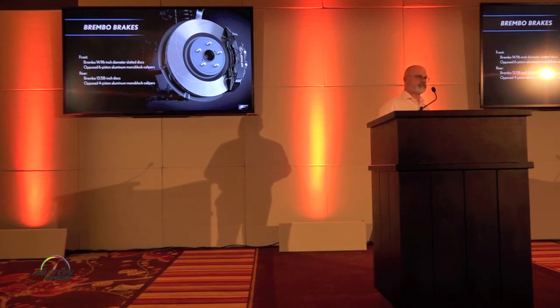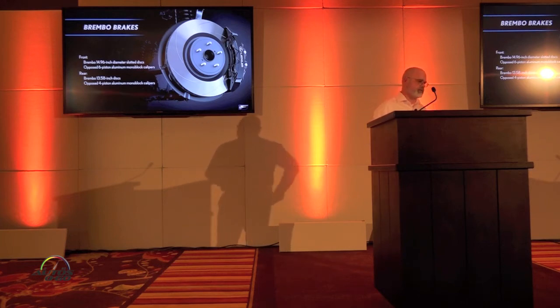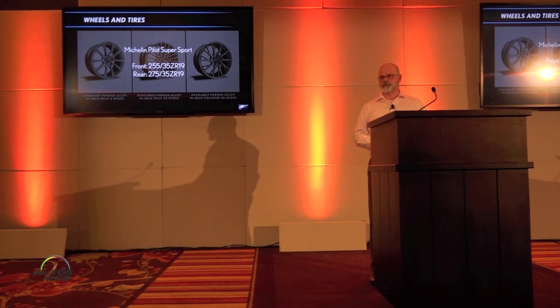Front and rear brakes are the same as the GSF — 14 and 15-inch rotors in the front with six-piston calipers, and 14-inch rotors in the rear with four-piston calipers. A variety of wheels are available on the RCF, all 19 inches, fitted with the same Michelin Pilot Super Sport tires as the GSF.